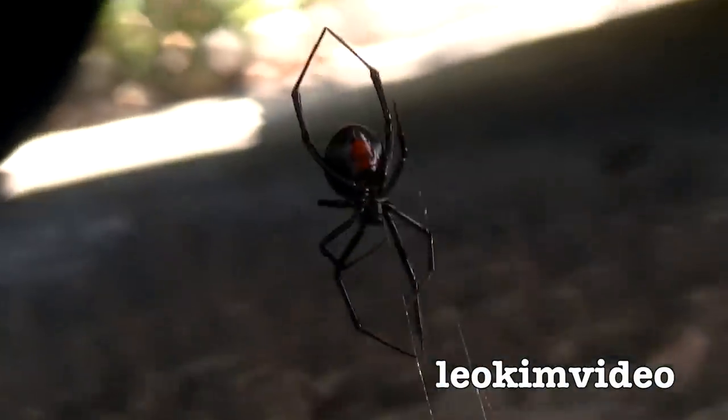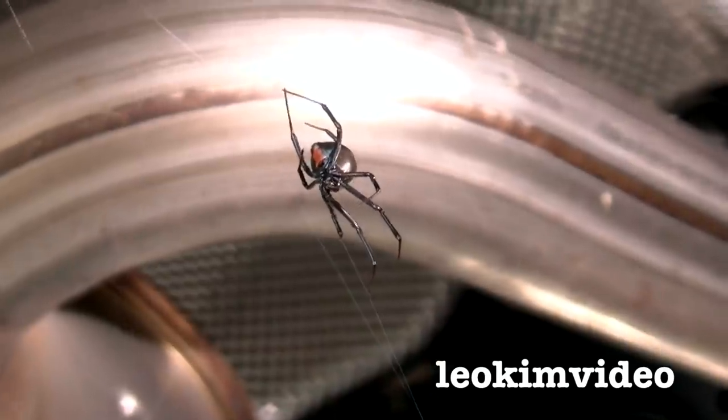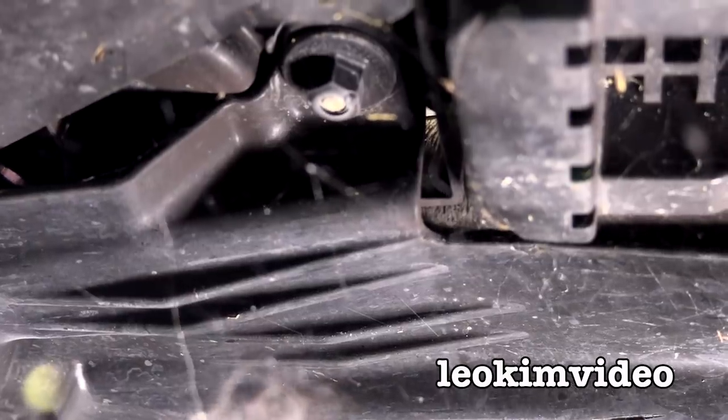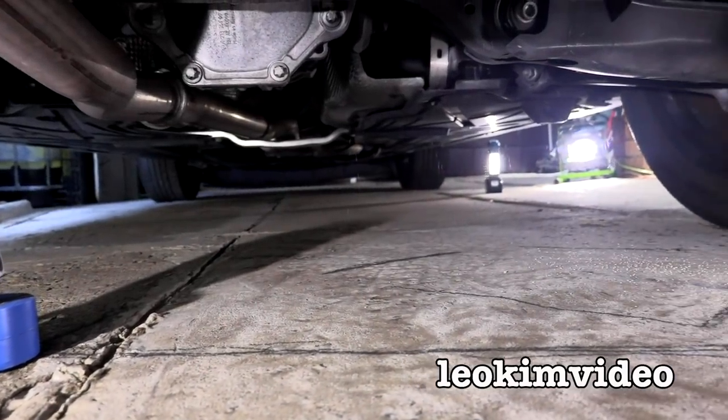Guess what? I have a spider under my car problem again. In fact, there's multiple spiders. This spider problem is presenting like the dreaded redback spider, because of the way the spider web is under the car. These spiders are being reclusive in areas under the car, and this type of spider problem can be very difficult and frustrating to fix.